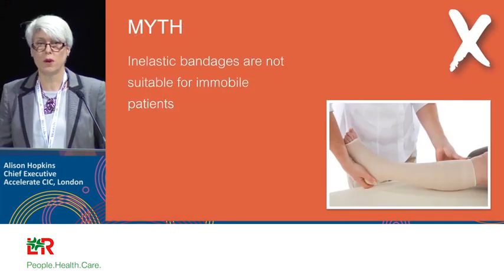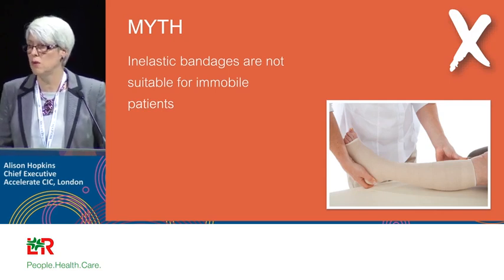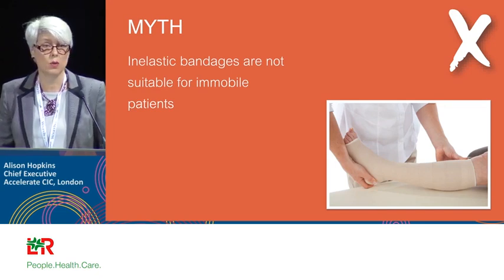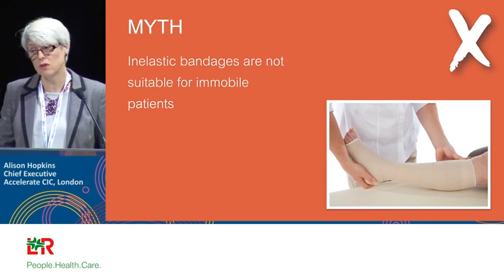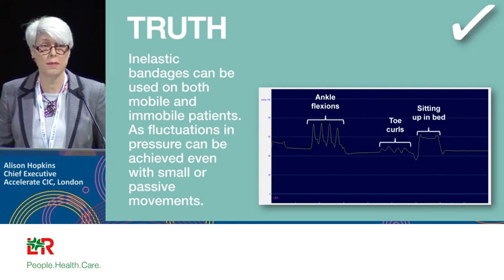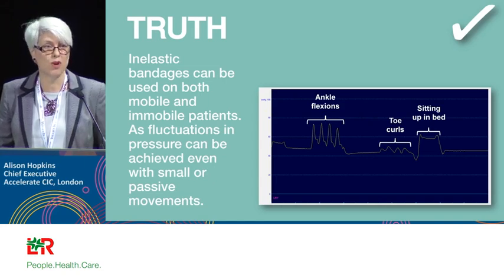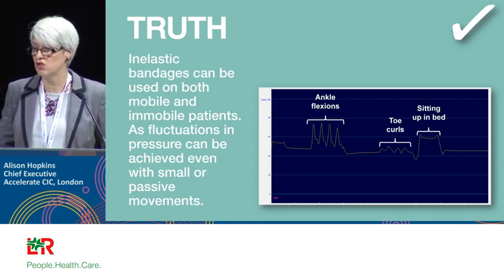Another myth: inelastic bandage is not suitable for immobile patients. This started because of the impact of inelastic systems on the calf muscle — which is fantastic — but it was taken too far to mean they're not for immobile patients. That's not true; they're very effective. A PicoPress monitor demonstrates that immobile patients just need ankle flexions, toe curls, or sitting up in bed. Even just standing increases sub-bandage pressure. It's therapeutic and provides a massaging effect.